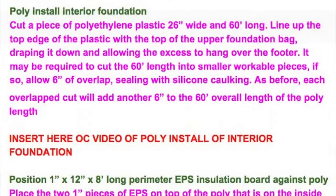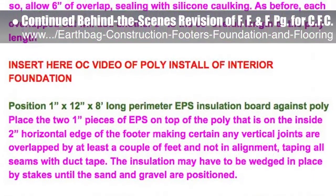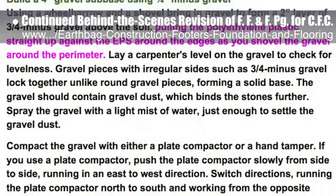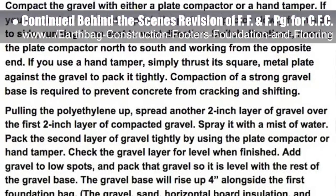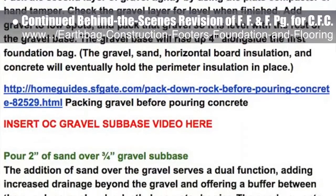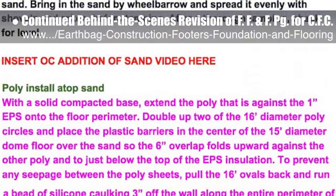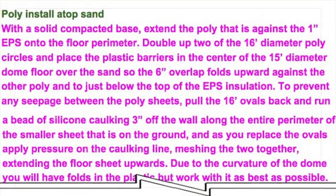This last week, the core team put another 10 hours into the behind-the-scenes revision for the footers, foundations, and flooring page for the crowdfunding campaign we are developing. This week's focus was reviewing the first three poly installations, rewriting the poly foundation to coincide with the floor construction in Section 12, providing determinations of how to fit EPS to exterior dome shape and cost estimates for Section 14, subterranean exterior ground finish of polyethylene water barrier and EPS insulation. We are now 78% complete with this total update and rewrite.